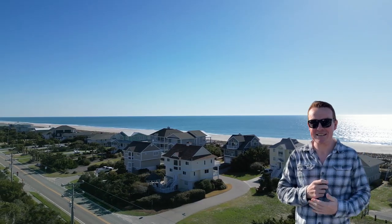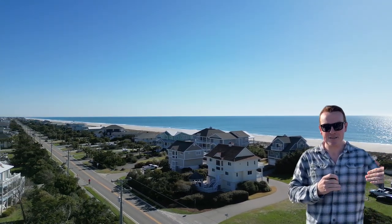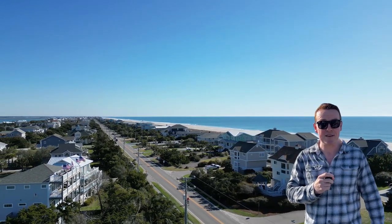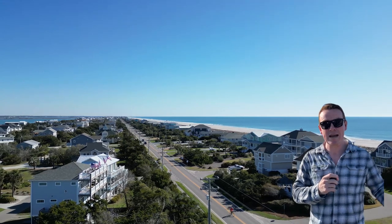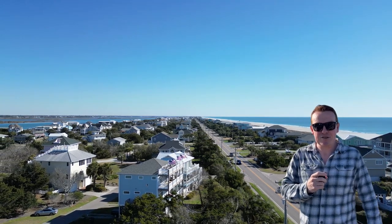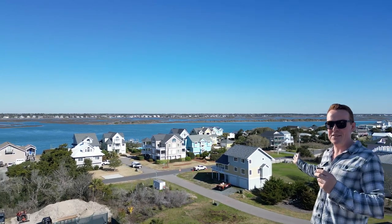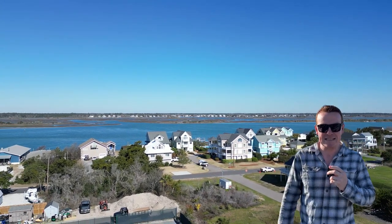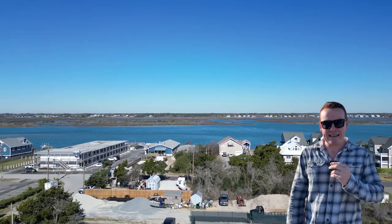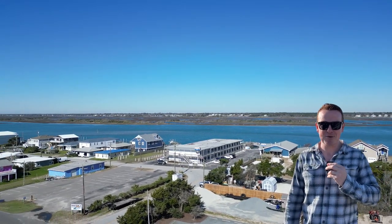Four, Topsail Beach is actually growing. It's a unique coastal problem where sand is building up in New Topsail Inlet, just south of Topsail Island. If left unchecked, it could impede boat traffic from the Intracoastal Waterway to the ocean. There's a $20 million dredging project underway, with officials expecting the inlet depth to increase from around four feet to almost 20 feet, and plans to add about 40% more beach — which means much more room for activities.